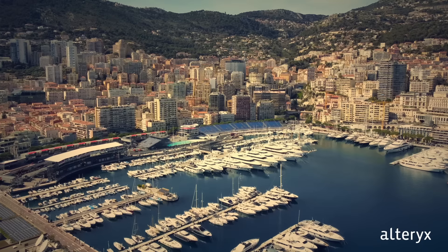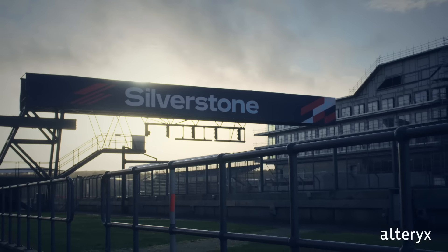Every year, we compete across more than 20 different tracks around the globe, from Monaco to Austin to Silverstone and everywhere in between.